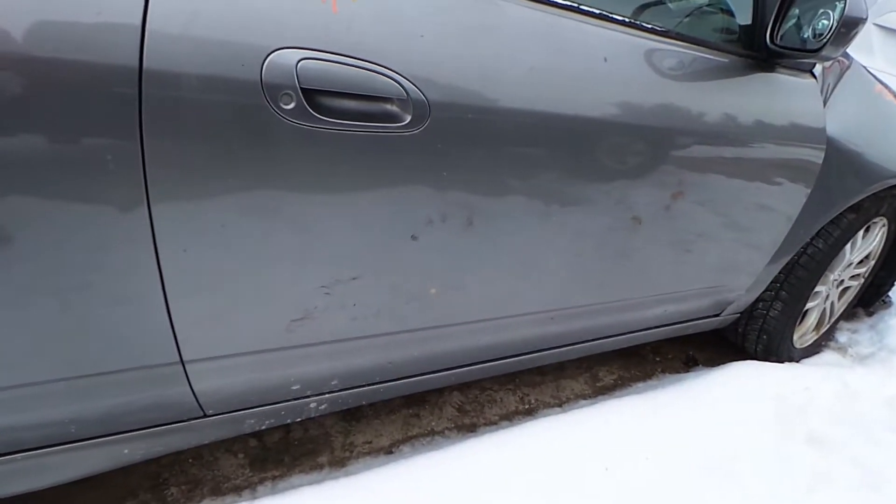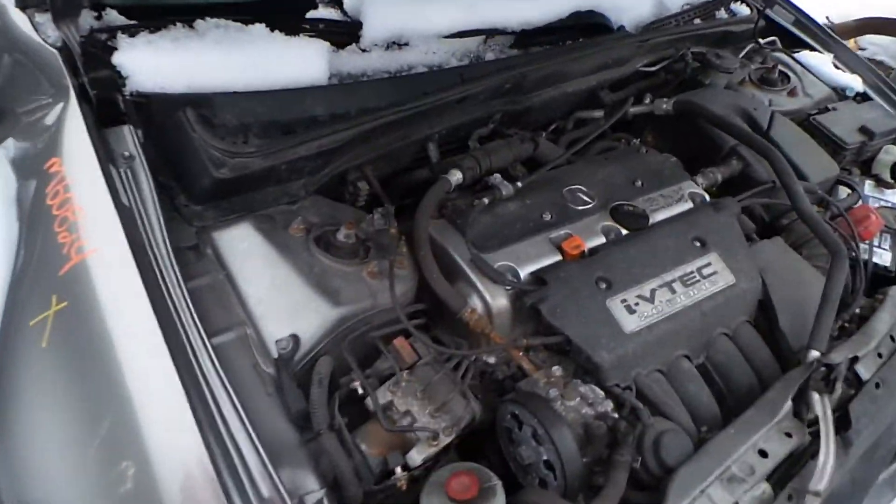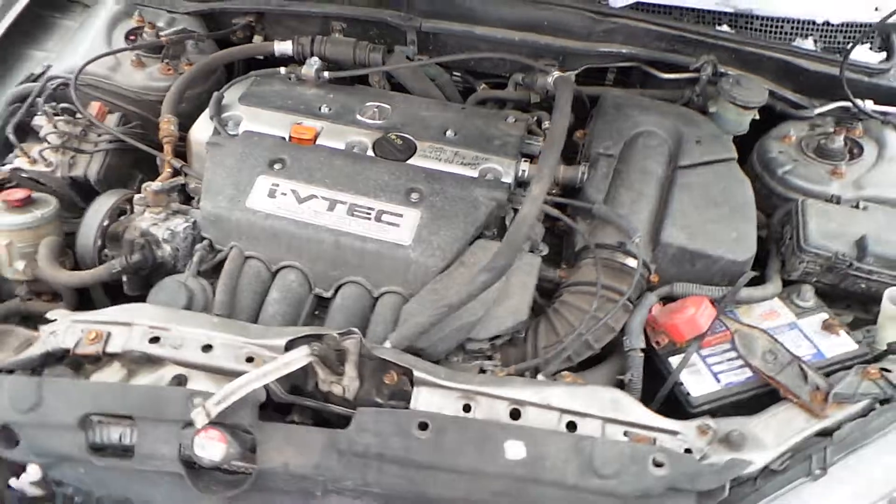We have another C grade aluminum wheel. Good tail lights. The deck lid is in excellent condition for the year and it comes with the hinges.